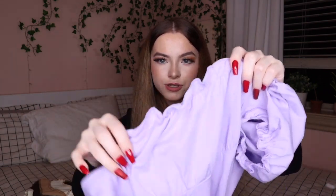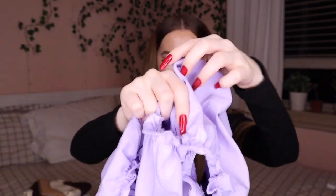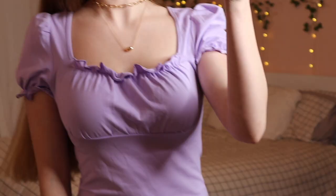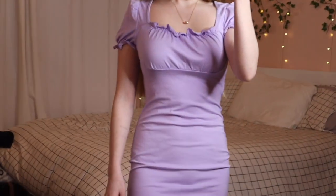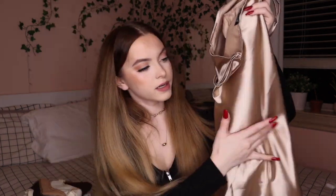The last two things I got were dresses. First, I got this really pretty lavender colored dress — it's really stretchy, not see-through, and it has a scrunched texture that's stretchy too, same with the arms. The last thing I got was a satin gold dress. I thought it was really pretty. I got it in a size extra small and it was $8.